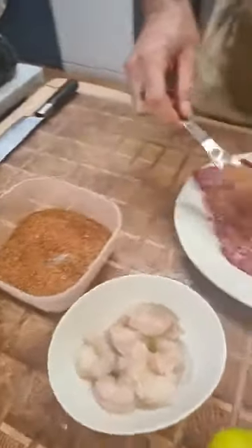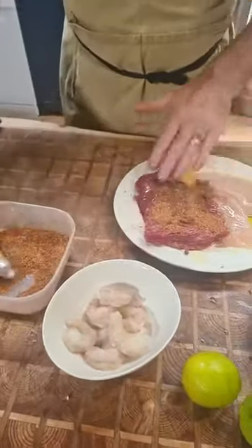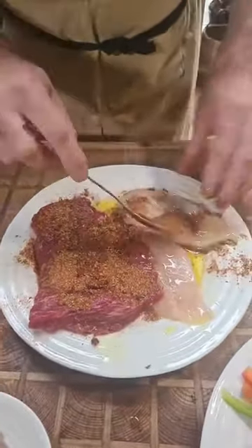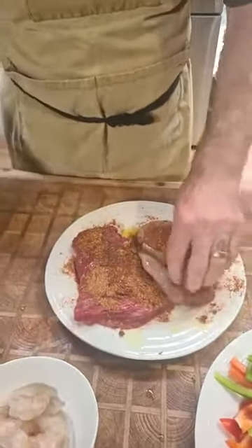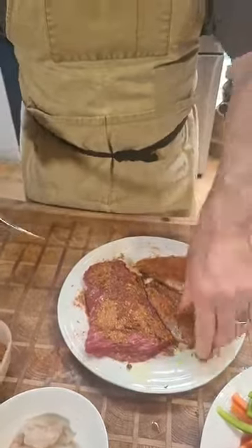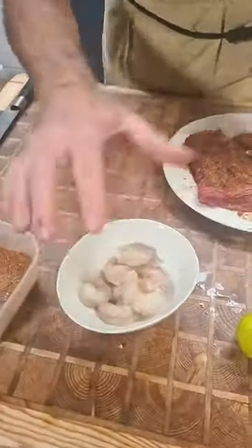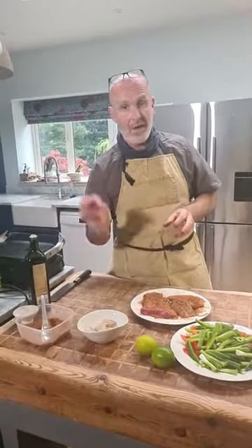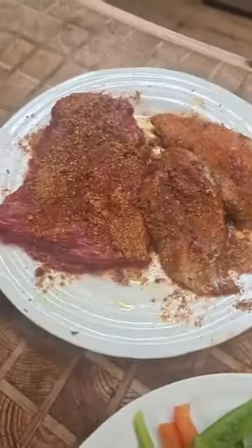For both the steak and chicken, I'm going to put a bit of olive oil on and then a nice amount of spice. Give it a really good coating on both sides. You don't need to marinate this for too long — an hour would be good but you don't need to do it overnight. I'll put the spice on the prawns just before I cook them, because there's salt in the mix and that could start curing the prawns and make them tough. That looks amazing and smells so good.